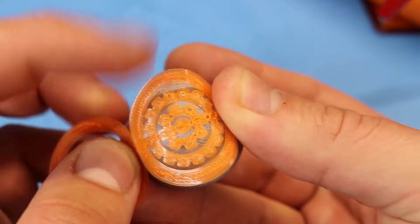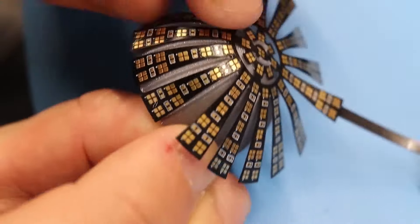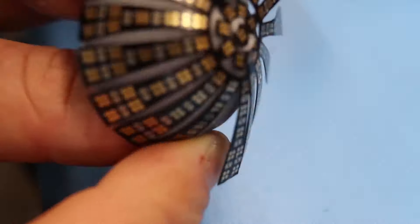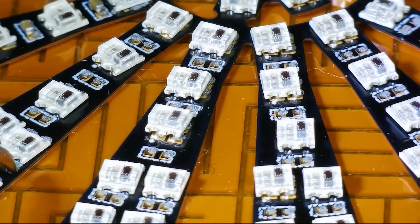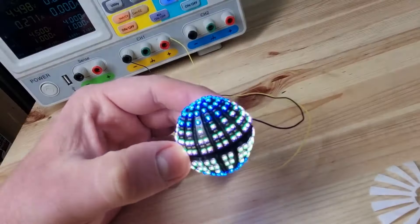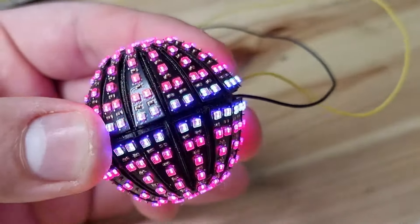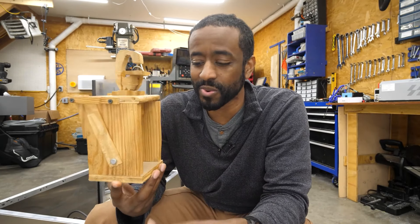Last but definitely not least, Carl Bujea shows off an impressive flexible PCB design for a tiny LED sphere with 242 RGB LEDs. The core is 3D printed and the flower-shaped PCB wraps around it. He also has an accelerometer to trigger a color change when it's hit. Carl discusses the missteps and challenges encountered along the way.